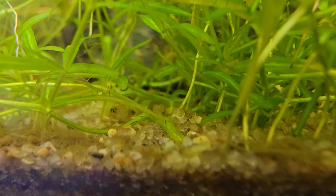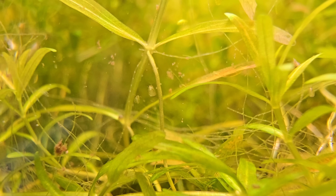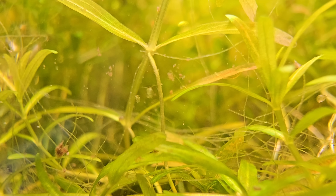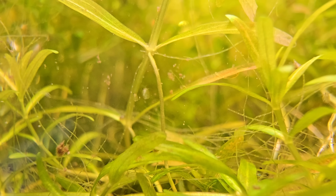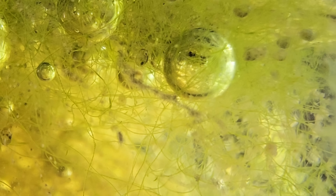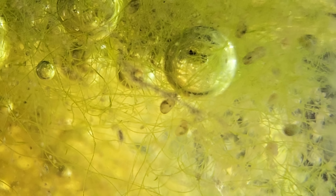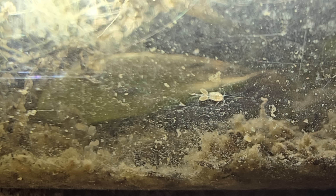Specifically, we can talk about our lovely friends the Daphnia. They're extremely sensitive to pollutants like heavy metals, ammonia, and even chlorine. If they're thriving, it means the water is well oxygenated and free from many toxins. If they vanish suddenly, it could indicate an oxygen crash. The same applies to copepods and ostracods — if you see them busy eating detritus and serving as food for your fish, you have a thriving ecosystem.